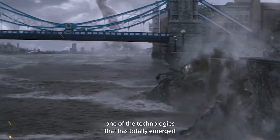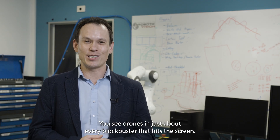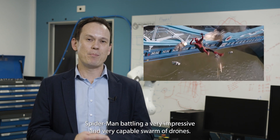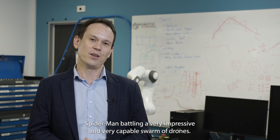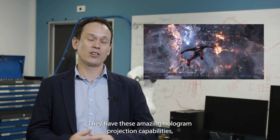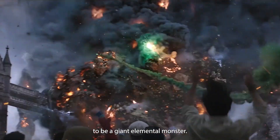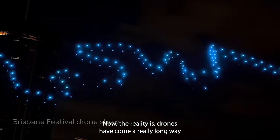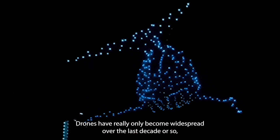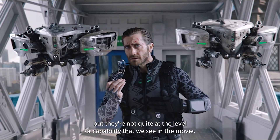One of the technologies that has totally emerged onto the film scene have been drones. You see drones in just about every blockbuster that hits the screen. One of these is one of the recent Spider-Man movies, where you see Spider-Man battling a very impressive and very capable swarm of drones. The drones in this movie are pretty fantastic — they have these amazing hologram projection capabilities, which means they can pretend very convincingly to be a giant elemental monster. The reality is drones have come a really long way in terms of real-world technological capability, becoming widespread over the last decade or so, but they're not quite at the level of capability we see in the movie.